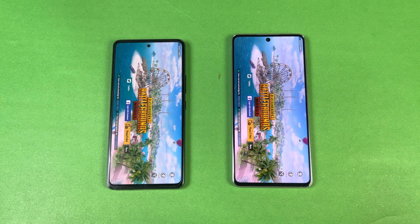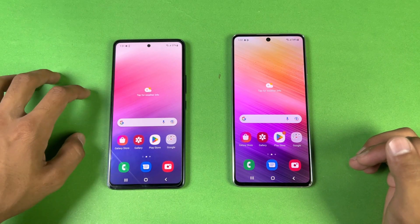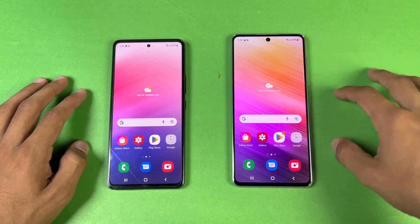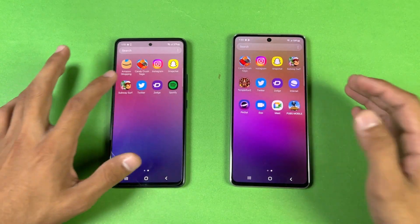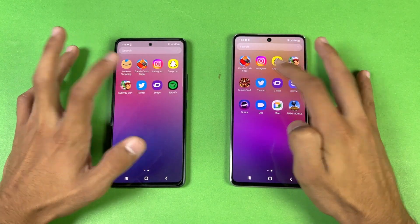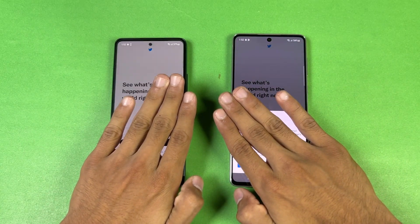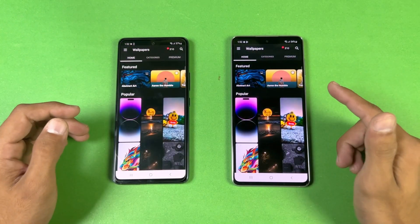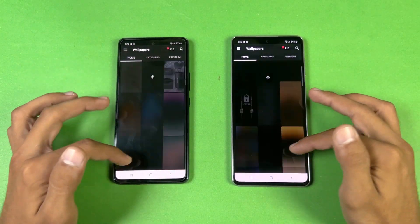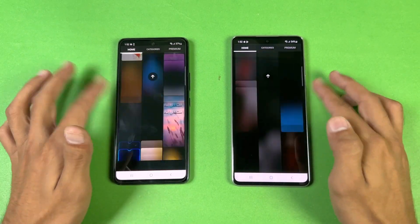The A53 has smooth graphics with ultra frame rate versus the A73 with smooth graphics and extreme frame rate, so game performance is better on the A73. Opening the browser — the A73 is faster again. Zedge is also faster on the A73. The scrolling is really smooth on both phones.